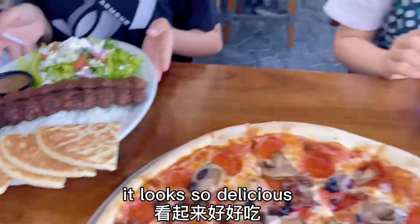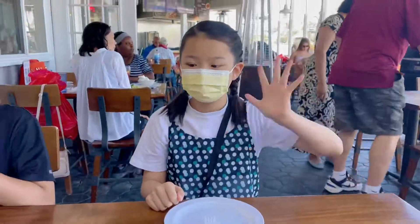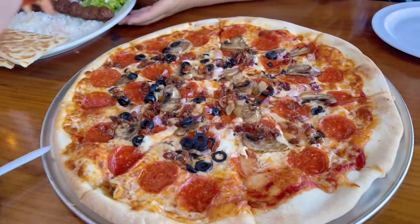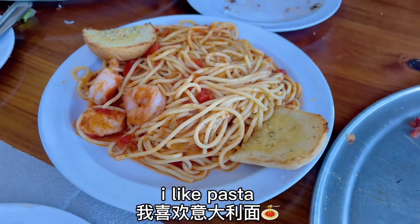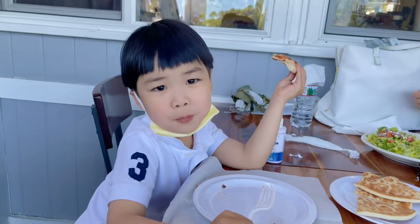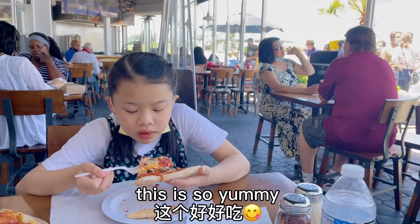Here is the pizza. It looks so delicious. Raymond has a long beef stick on it. I like pasta. This is so yummy.